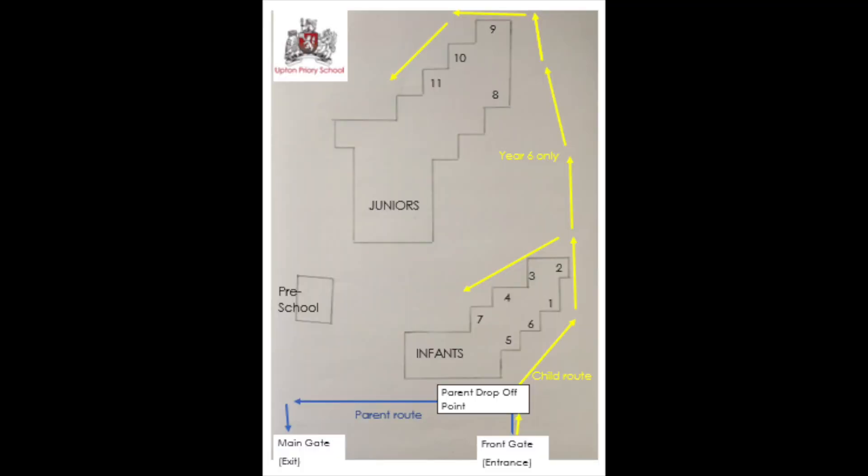Year 6, you will make your way up the ramp to the junior building, where you will find your classrooms, as shown on the map.